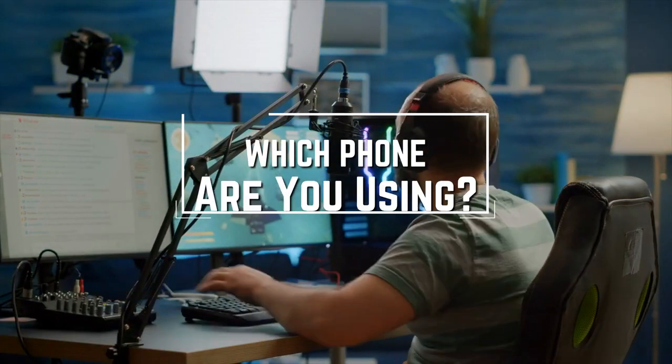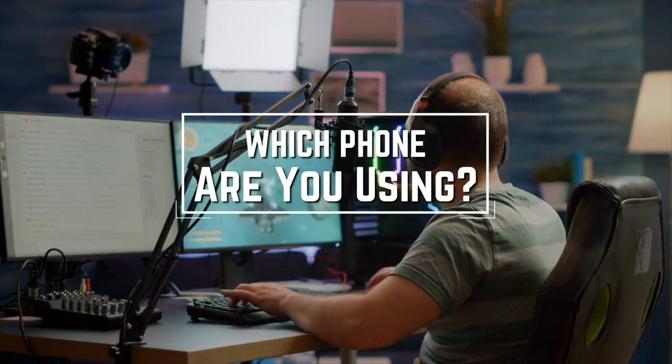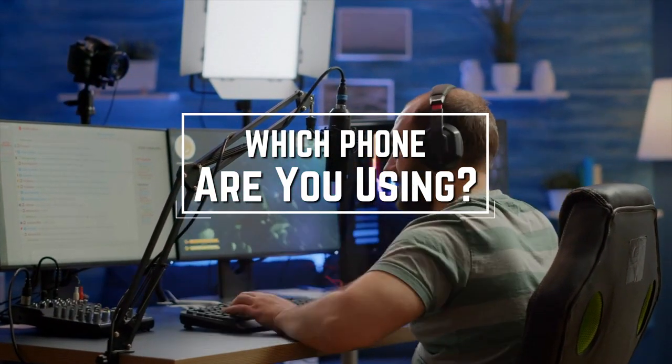Before we start, I have a question for you guys. Which phone are you using right now, and what is your opinion on it? Let me know in the comments.